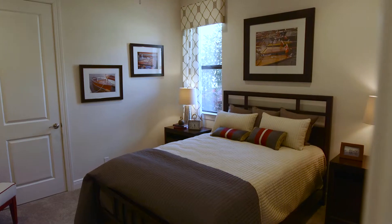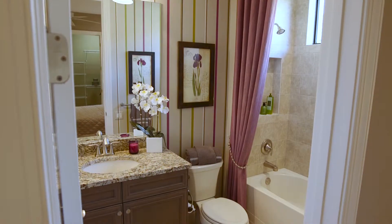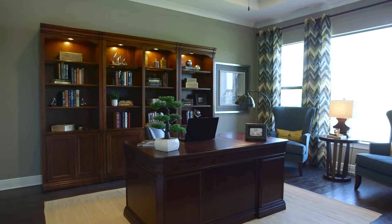The guest bedroom side of the home features two separate bedrooms and two separate baths. The den is a wonderful area also off the Lanai area.